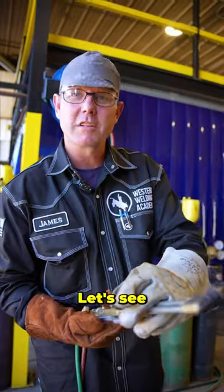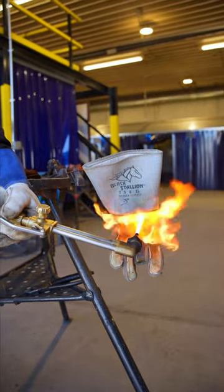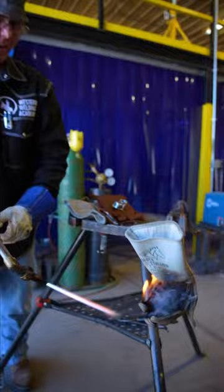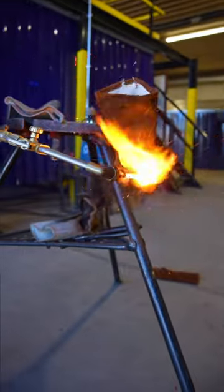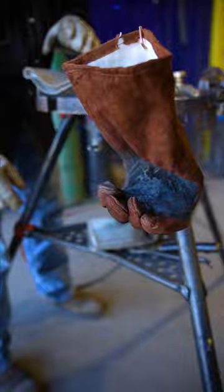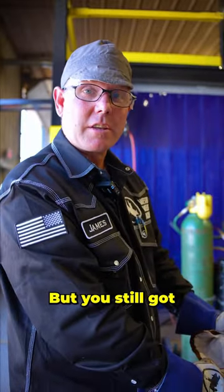Cheap glove or expensive glove? Let's see which one does better. Looks like either way, you might still have a hand left. Might have a little blister on it, but you still got a hand there.